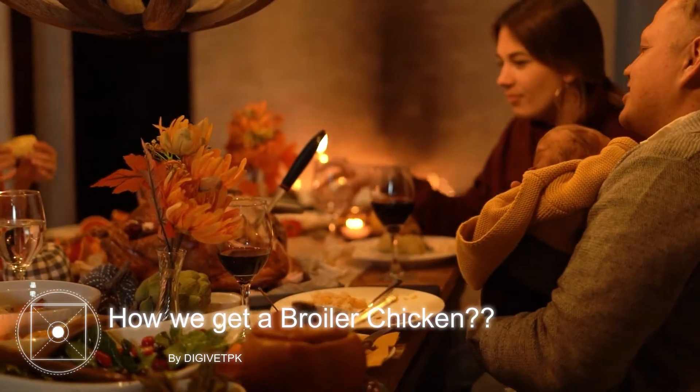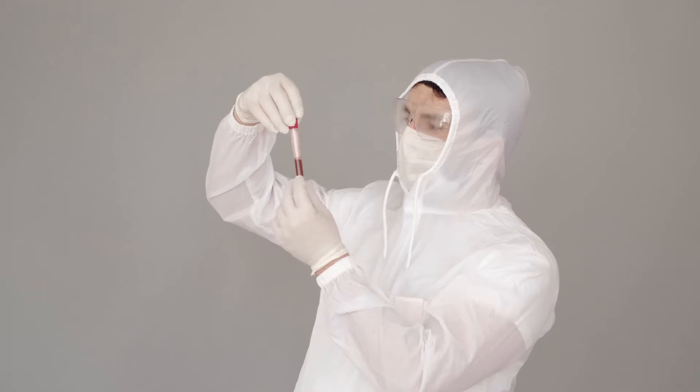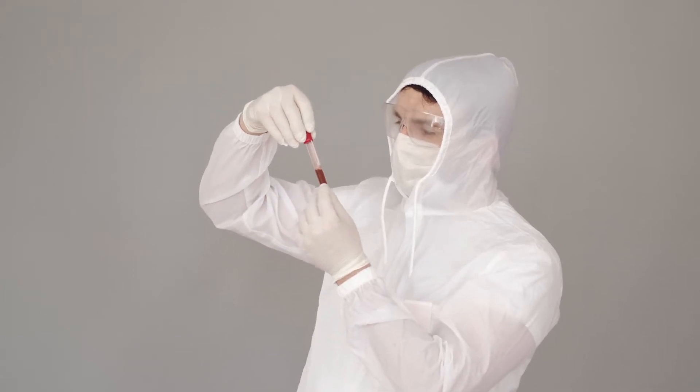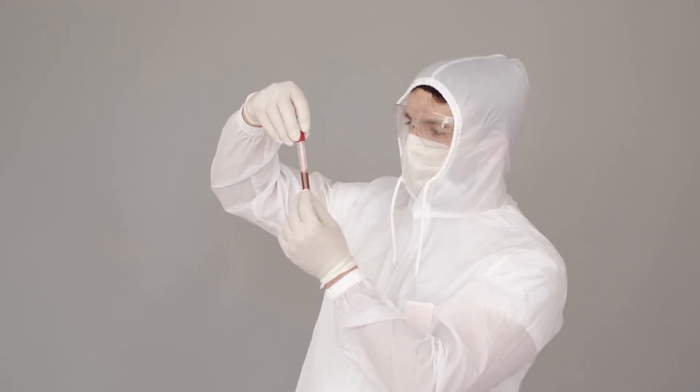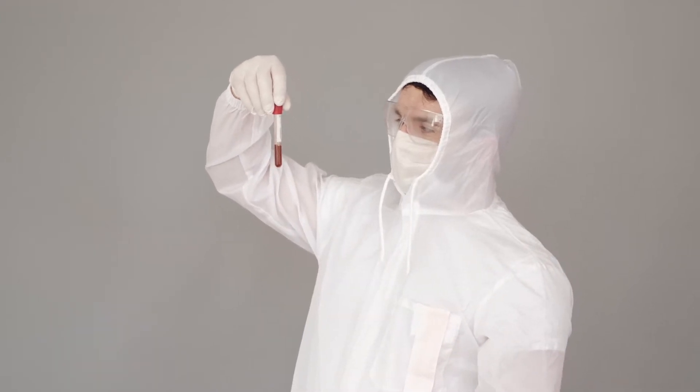I was always wondering in my life how we get the broiler chicken since I was a child. And today professional vets told me how we get a broiler chicken — a chicken that we eat in our daily lives. So let me share it with you also.